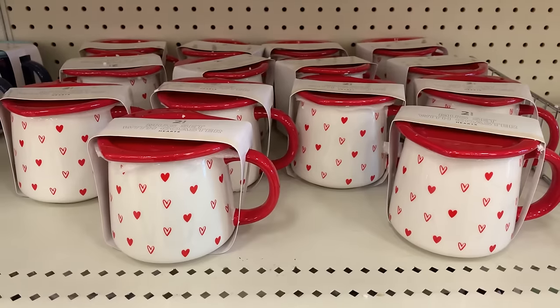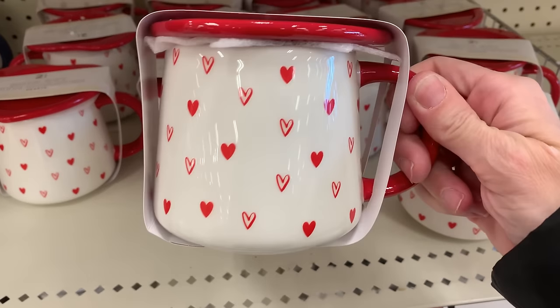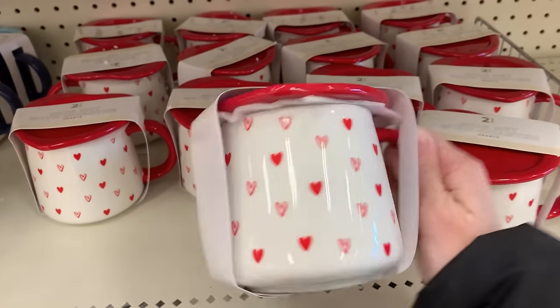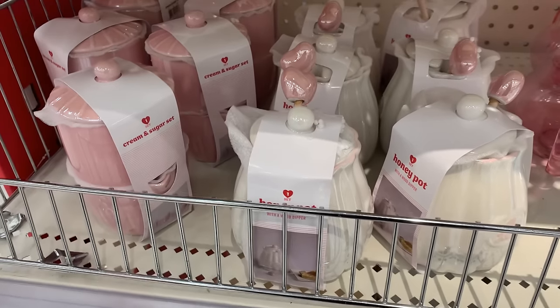Here we've got some nice new ceramic Valentine's Day mugs. They come with little heart-shaped coasters that also double as a lid — you see them on the top of the mugs, but you can set them underneath as coasters as well. These are only three dollars and they are microwave and dishwasher safe.